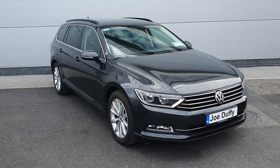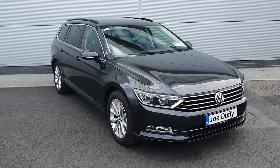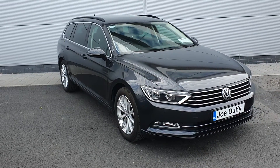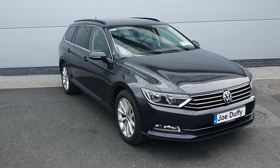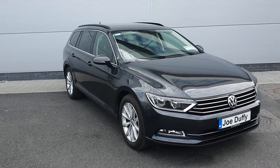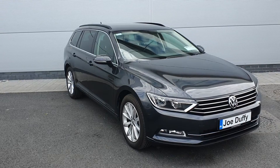Hello and welcome to Joe Duffy Volkswagen North Dublin. My name is Neil. Here we have a 2019 Volkswagen Passat Estate. This model is a Comfort Line. It comes with front and rear park distance control, rear reversing camera, rear privacy glass, and nice alloy wheels.